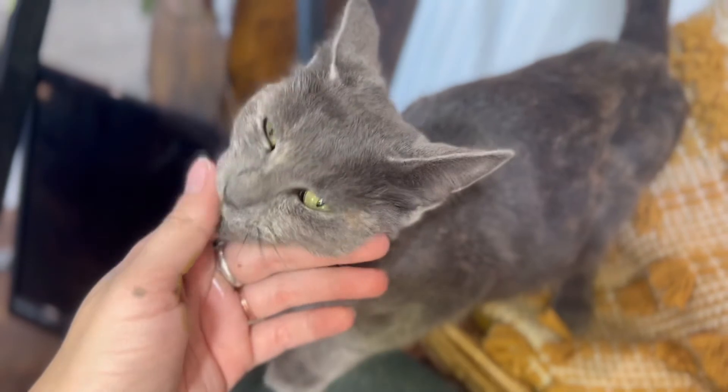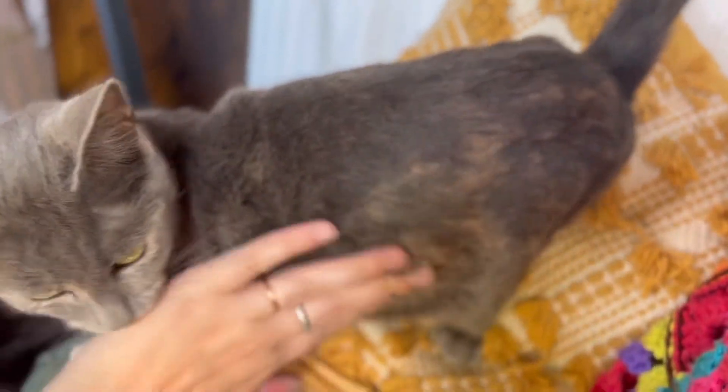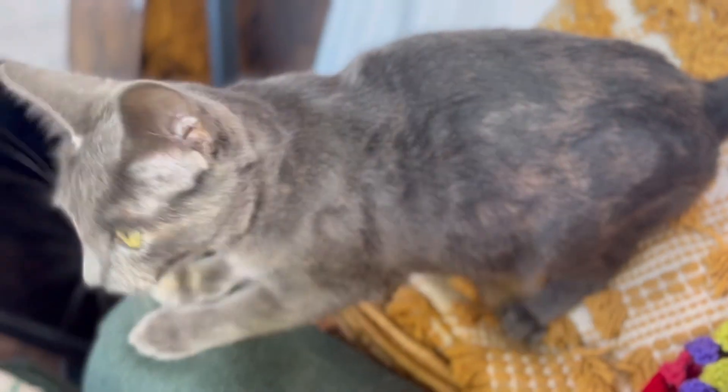Maize is expecting kittens — see how big her belly got. Just giving a little Maize update.